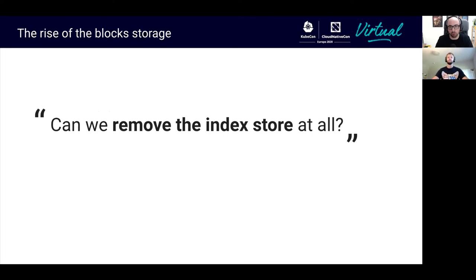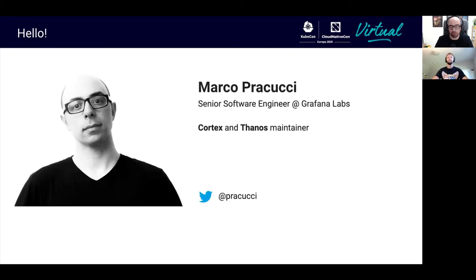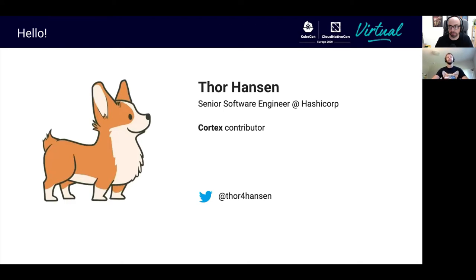That's how the Cortex block storage started. The Cortex block storage is an alternative storage engine, currently in the experimental phase. You can deploy Cortex with the chunk storage or the new experimental block storage. My name is Marco, I'm a software engineer at Grafana Labs, a Cortex maintainer, and I recently joined the Thanos maintainers as well. I'm Thor Hansen, a software engineer at HashiCorp. I got involved with Cortex in my previous role where we served metrics and alerts for many customers. We were a small team and needed Cortex's scalability and multi-tenancy, but didn't want to manage a separate index store — which is where this all started for me.